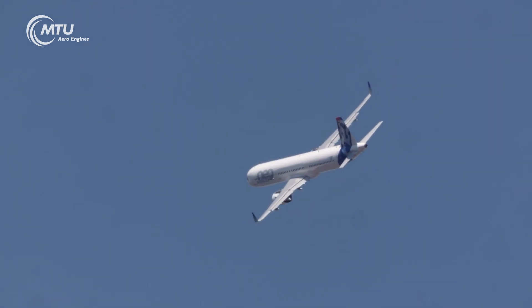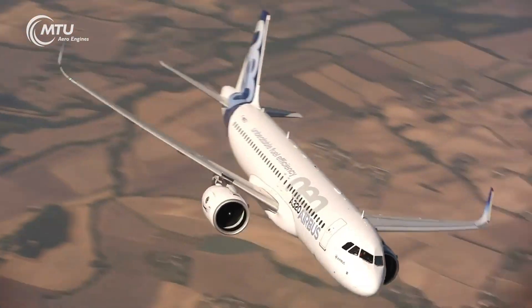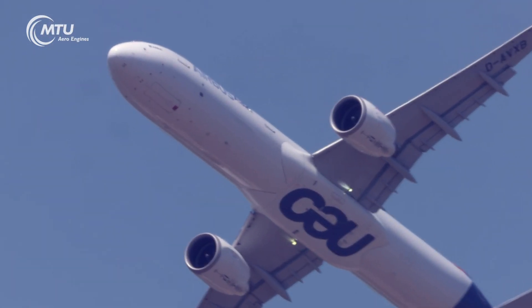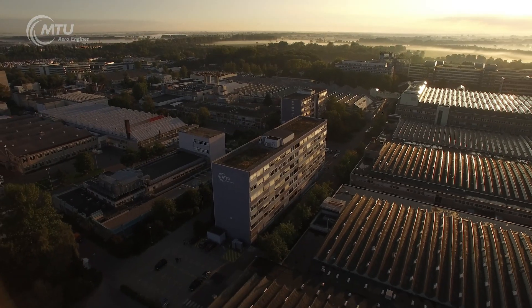Equipped with high-tech components down to the tiniest part, turbofan aircraft engines are top-class technological products that must withstand extreme conditions. Some 30 percent of today's active aircraft in service worldwide have MTU Aero Engines components on board.